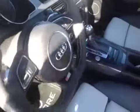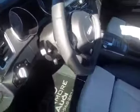Before we take any pictures, we're just going to give you a little video tour. As you can see, we have the Lunar Silver stitching seats, automatic, climate control, leather-wrapped steering wheel, and steering wheel controls.